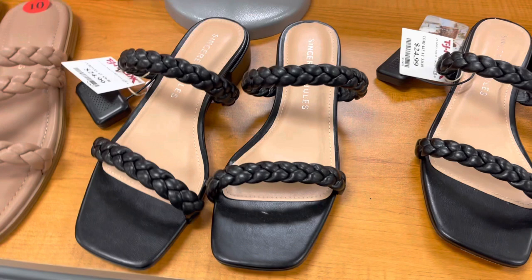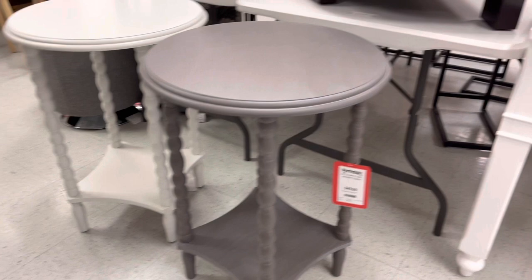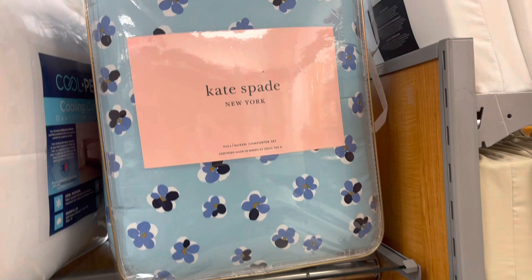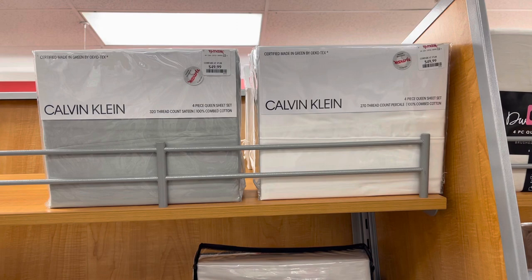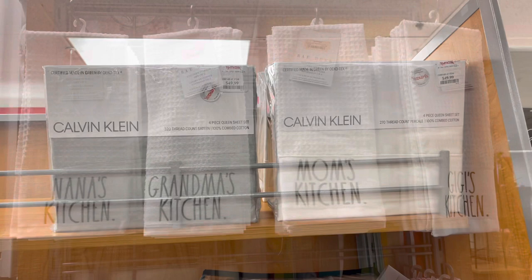I also found these two end tables that I thought were really cute — one is white and one is gray. They were $49.99. Now we're in the home stuff. I found this Kate Spade Comforter Set for $69.99 — it's really cute and has flowers on it. They also had Calvin Klein sheets for $49.99. I always see Calvin Klein sheets here in all different colors. They had these Rae Dunn hand towels that say Nana's kitchen, Grandma's kitchen, Mom's kitchen, and Gigi's kitchen — super cute at only $6.99.